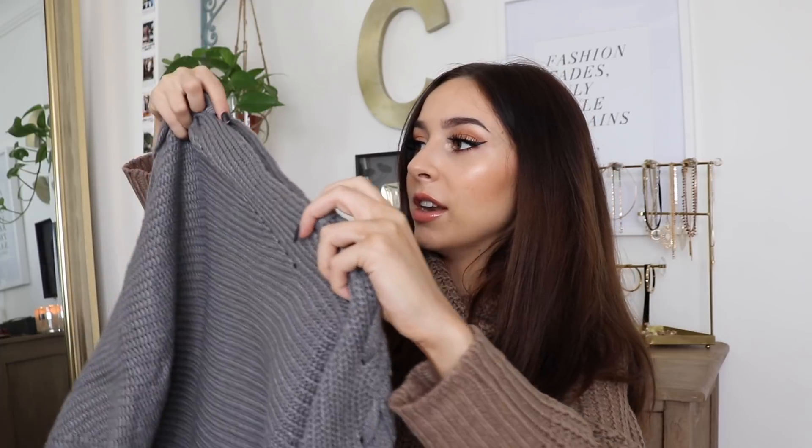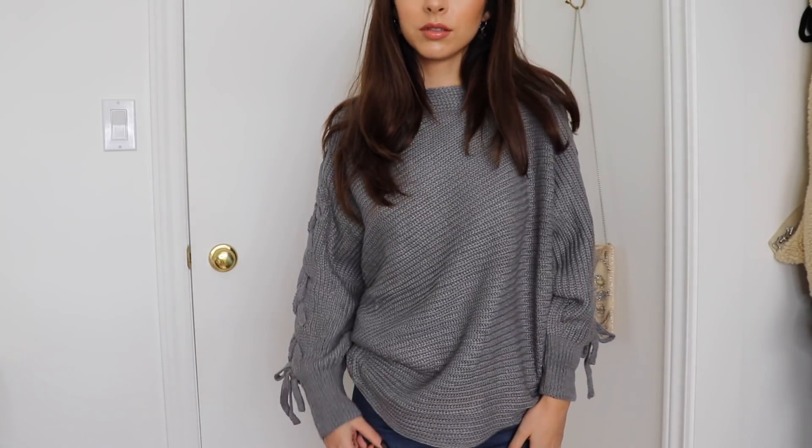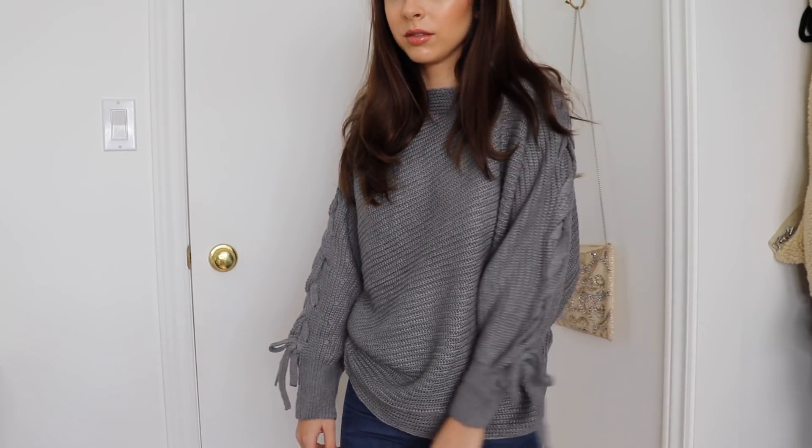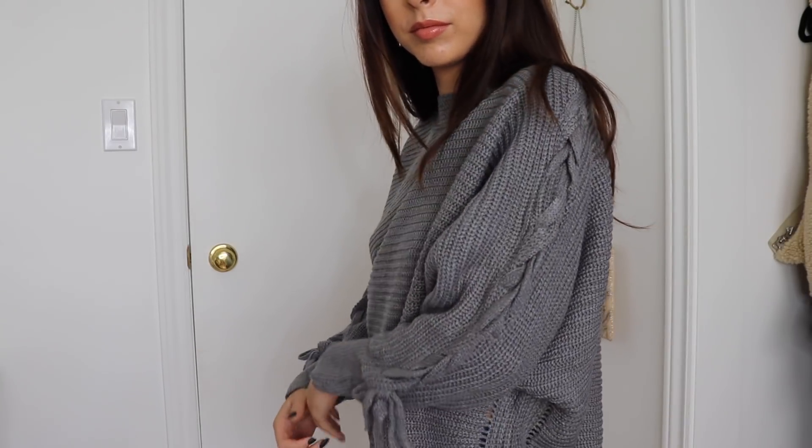Then next up I got this really cute gray sweatshirt — I love this one. It has all this really cool lace-up detailing on the sleeves that goes all the way up to the neckline, which I thought was such a unique detail. It has a cool cut at the bottom and is a really interesting knit. I'm really excited to style this one.